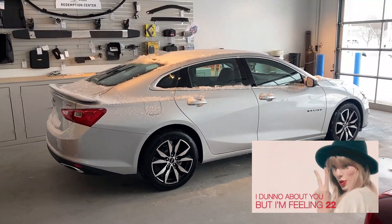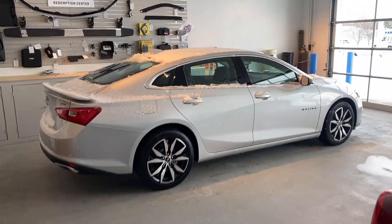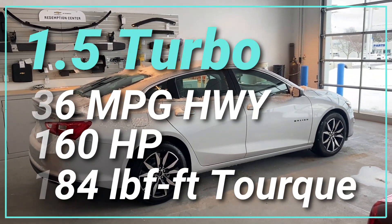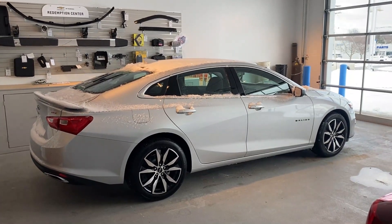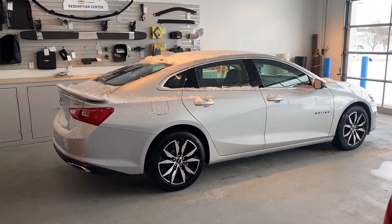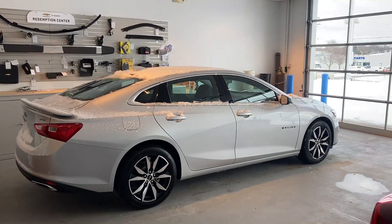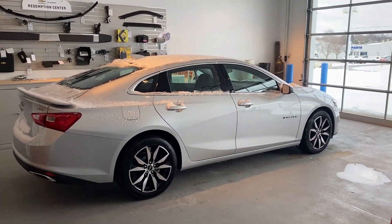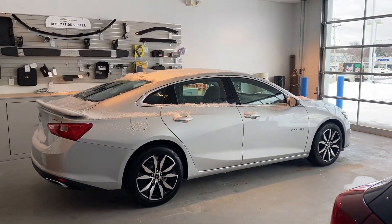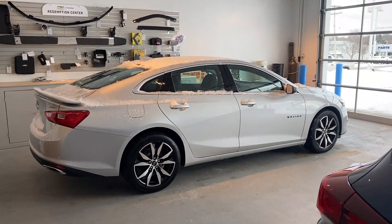Here we have a 2022 Chevrolet Malibu RS — one of the first Malibus we've had in almost a year. It's silver, and it has the 1.5-liter four-cylinder engine with the CVT transmission. The RS is kind of a mid-range trim; it's got a lot of features, but the Premier does come above this one and you can get the 2.0 four-cylinder on the Premier. This is a very well-equipped midsize sedan that competes with vehicles like the Toyota Camry, Honda Accord, Kia's K5, the Hyundai Sonata, and formerly the Ford Fusion. Chevrolet does still make the Malibu, and it is one of the last cars they make — most of Chevrolet's vehicles now are SUVs, crossovers, and trucks.